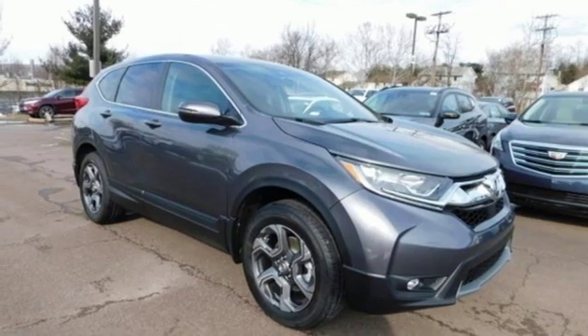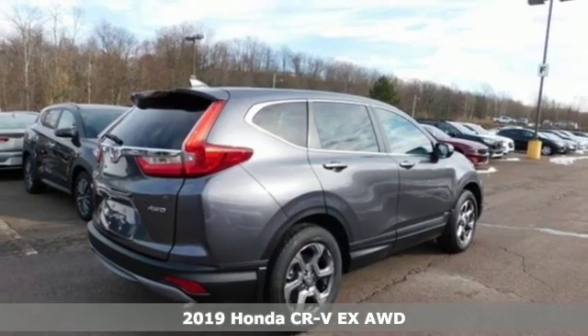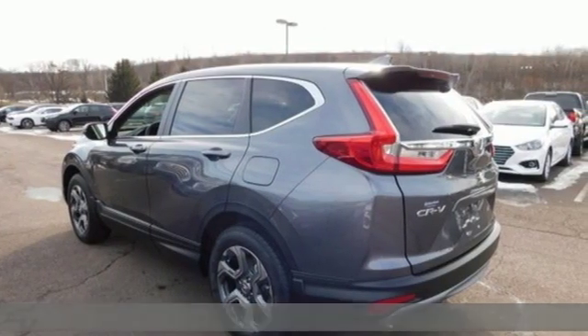It's a new 2019 Honda CR-V. Welcome to what feels like home. It's sleek-looking, fuel-efficient, and roomy enough for family and cargo.